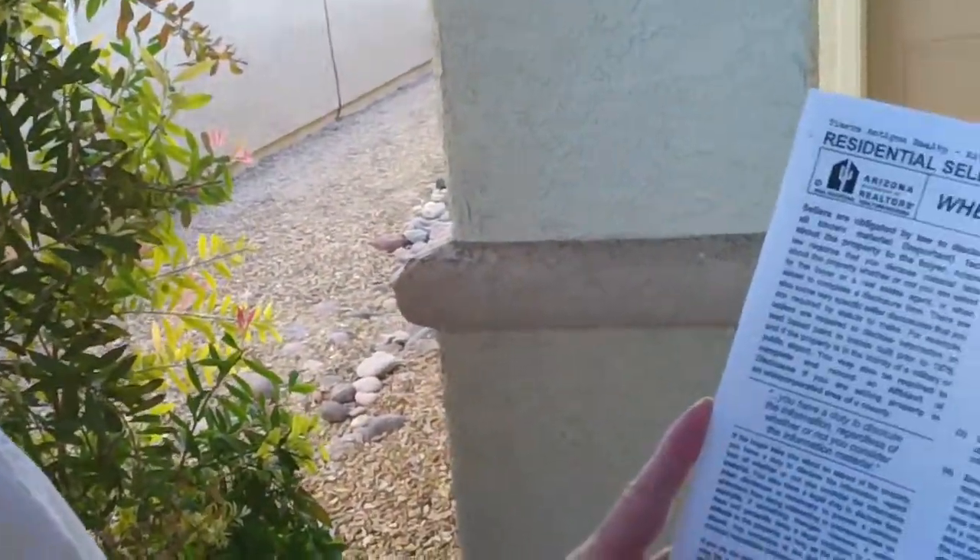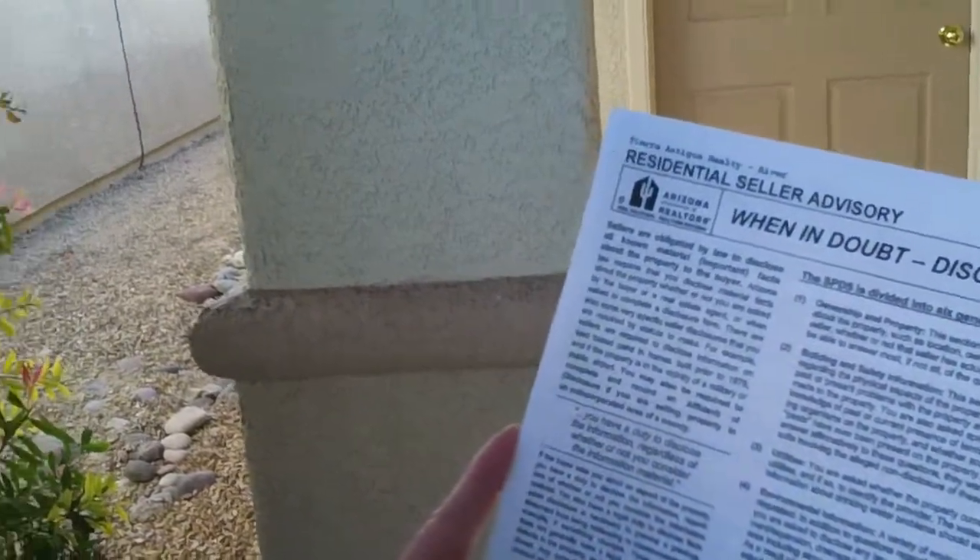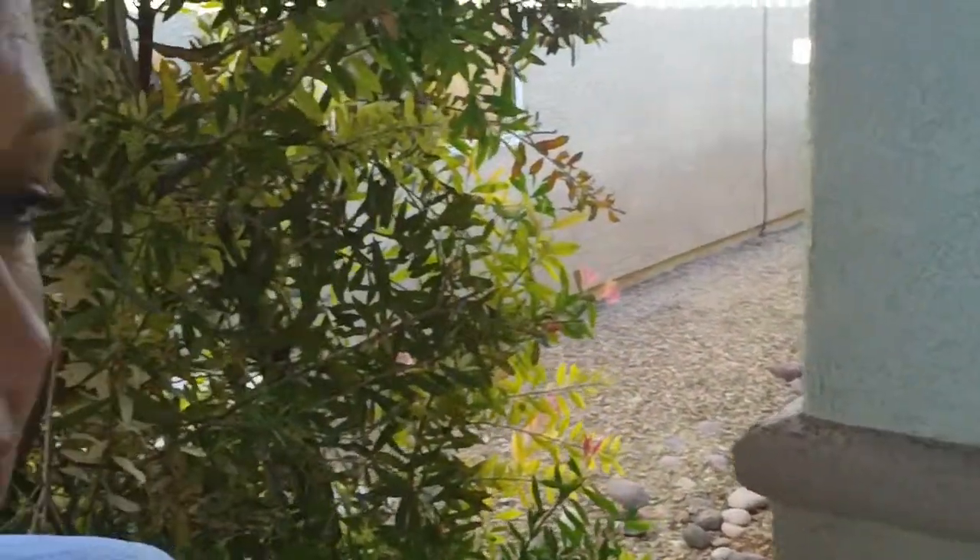You have ownership and property information, building and safety information, information on utilities, and section four is environmental information.